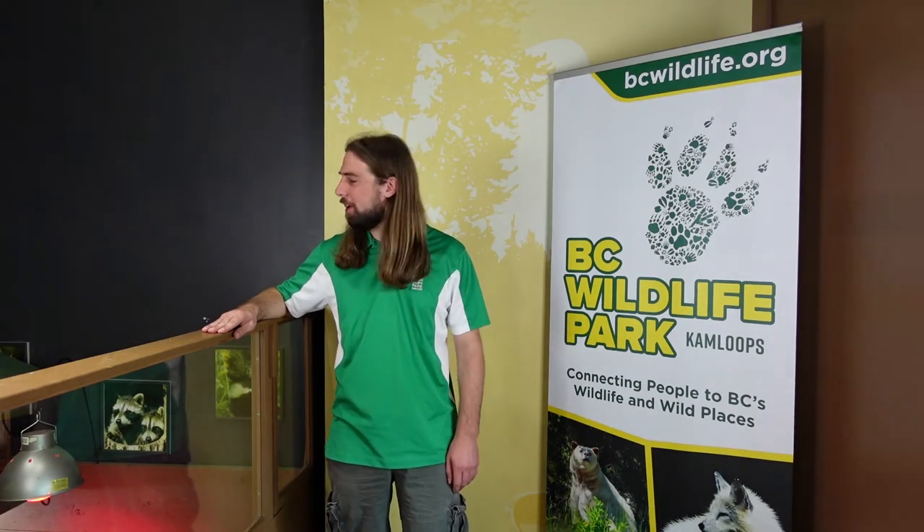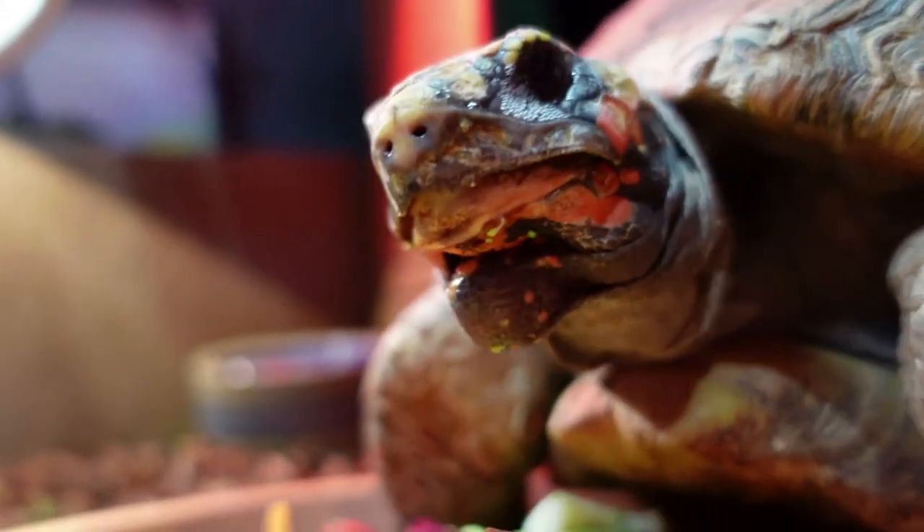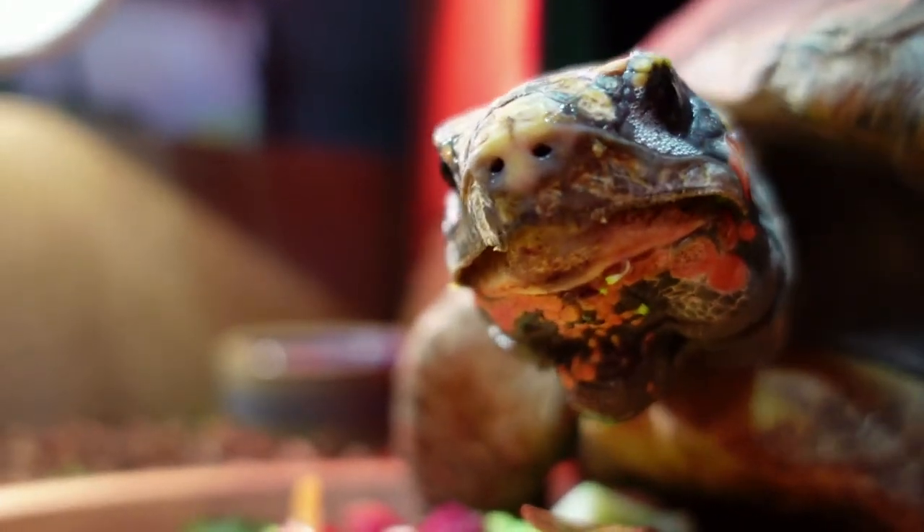Red-footed tortoises actually have no known predators aside from humans. They're considered a delicacy in South America, and funnily enough, the Catholic Church considers them to be a fish — so during holy weeks when meat is forbidden, the tortoise is consumed in large numbers. Aside from being food, they've also been found in the pet trade, which is actually how Morty ended up here with us.